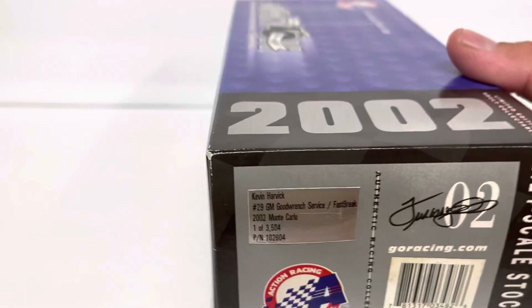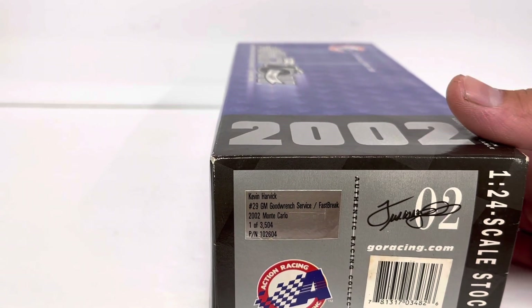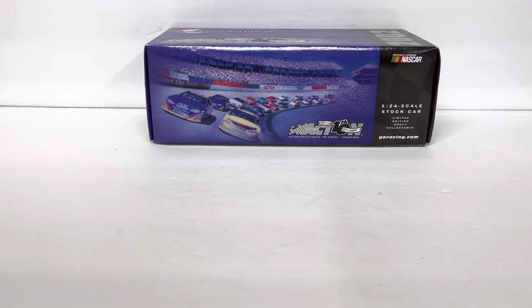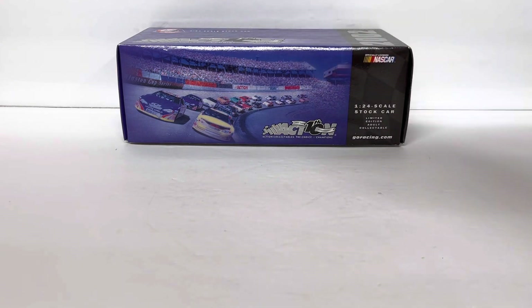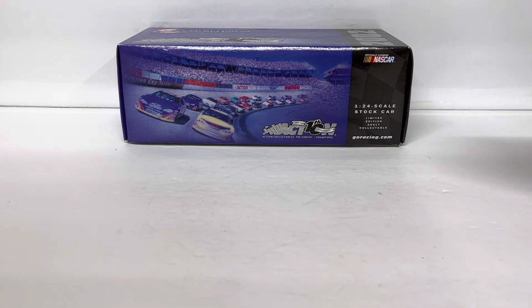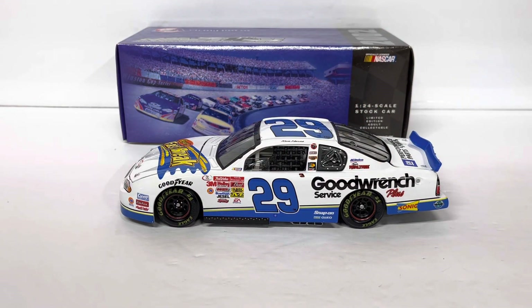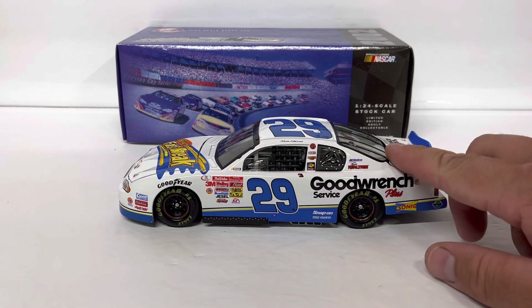One of 3,504 produced — that's a pretty rare run. Back then, 3,500 was not very many; they would do runs of between 25,000 and 50,000 cars with no big deal. So 3,500 is quite rare for that era, though it would be considered a fair number today.